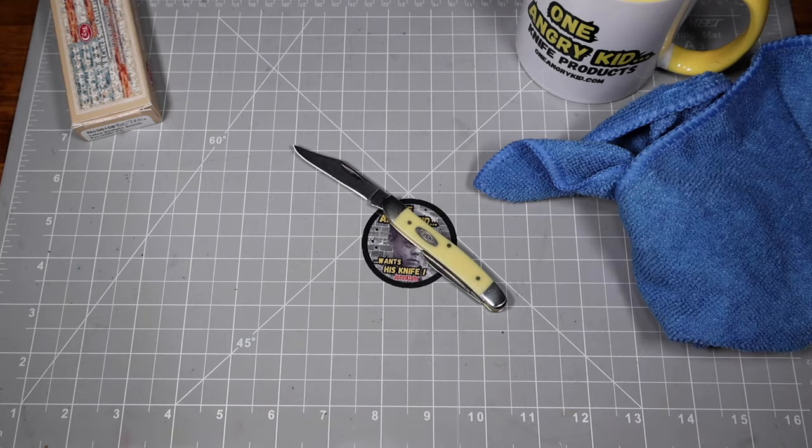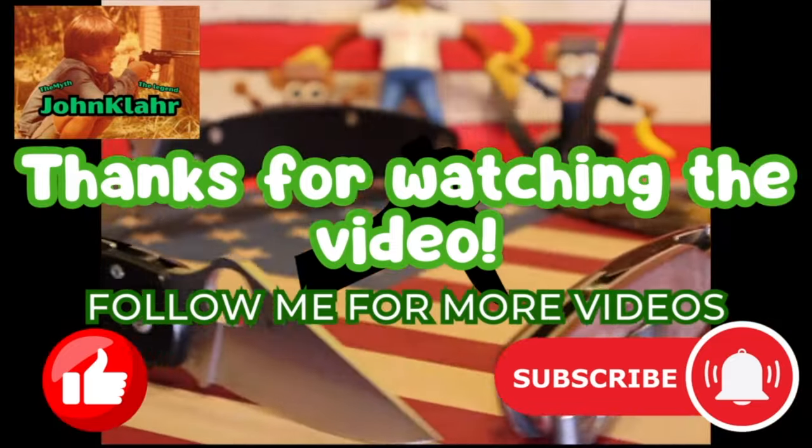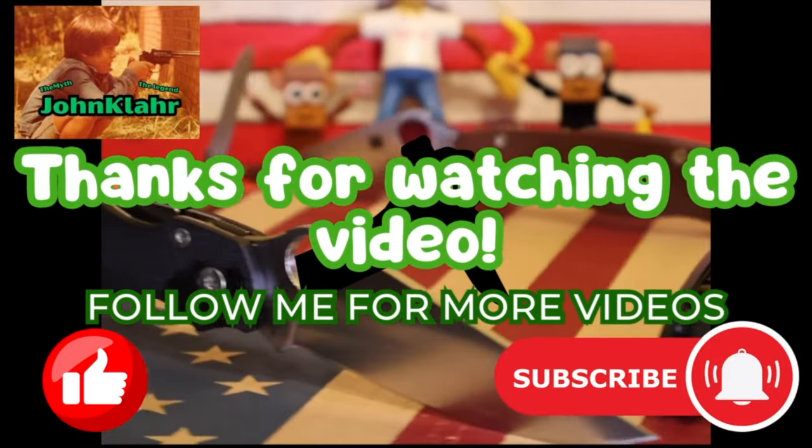All right, once again don't forget oneangrykid.com for your knife supplies. I appreciate you taking the time to watch the video — please take a moment to share it with your friends, subscribe to the channel, and like the video. Thanks for watching.